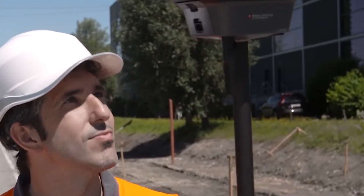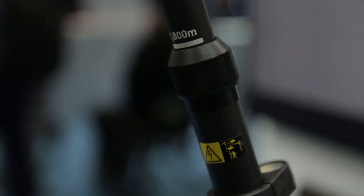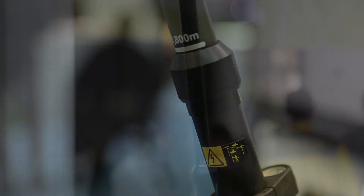Also, compared to a manual leveling of the pole, it provides you the same or even better accuracy of the measured points. Just forget about the bubble.